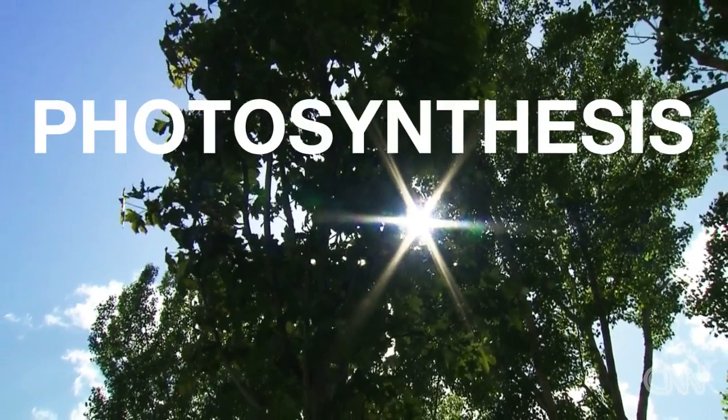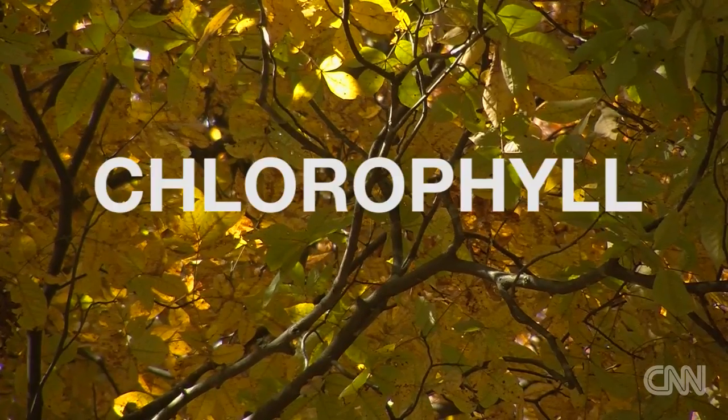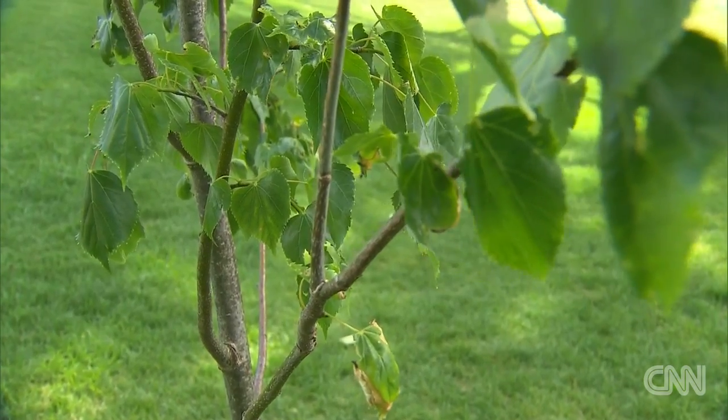Think about leaves on a tree as essentially mini solar panels. What they're able to do is fascinating. They are taking the sunlight in, and through a process known as photosynthesis, they're able to transfer the sun's energy and create a chemical known as chlorophyll. Chlorophyll is key because it gives the leaves their green color during the long summer months.